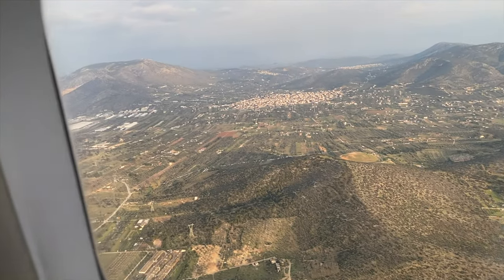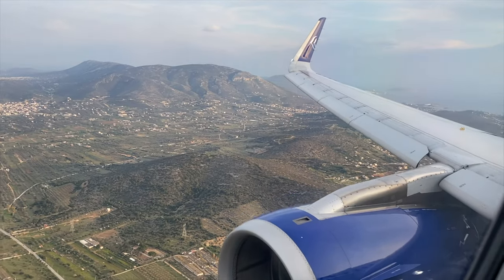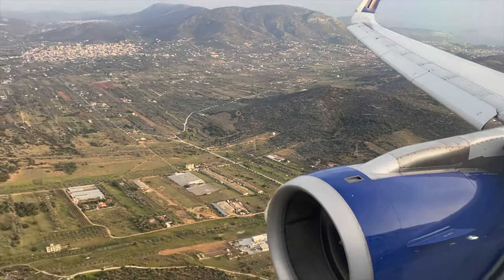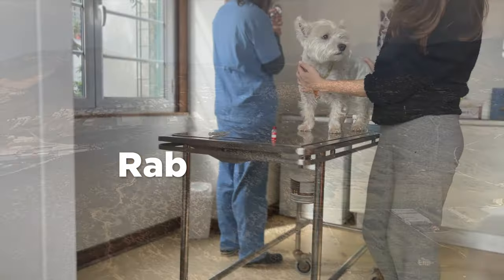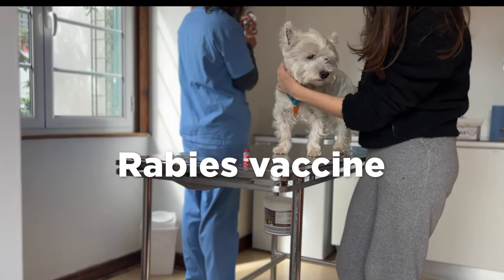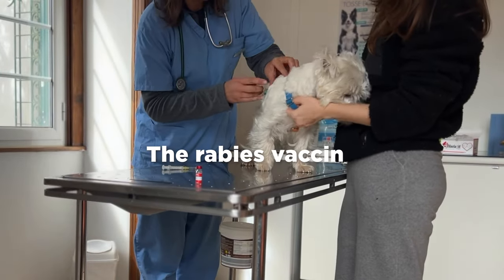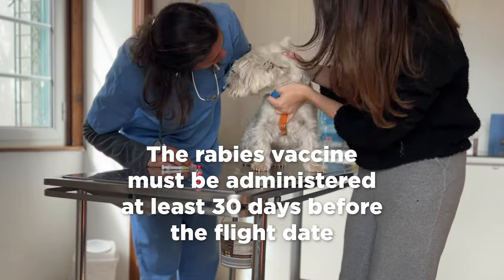I honestly don't know every detail about getting a passport in the US, but my advice would be to ask your dog's vet — they can probably guide you on what to do. Also make sure your dog's vaccines are up-to-date, specifically the rabies vaccine, which is mandatory for dogs over 12 weeks old to travel in most countries. The rabies vaccine must be administered at least 30 days before the flight date to be considered valid.